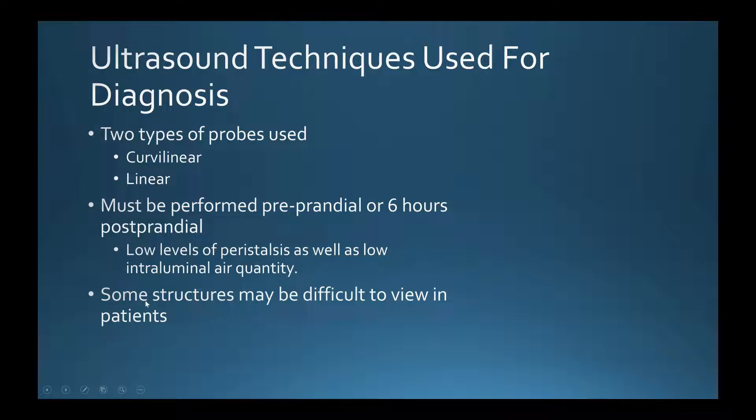Some structures are difficult to view, which is one of the drawbacks of ultrasound. These areas include the rectal and anal regions due to the position of the pelvis, and the ascending and descending colon may also be difficult to visualize depending on the patient's anatomy and body habitus.